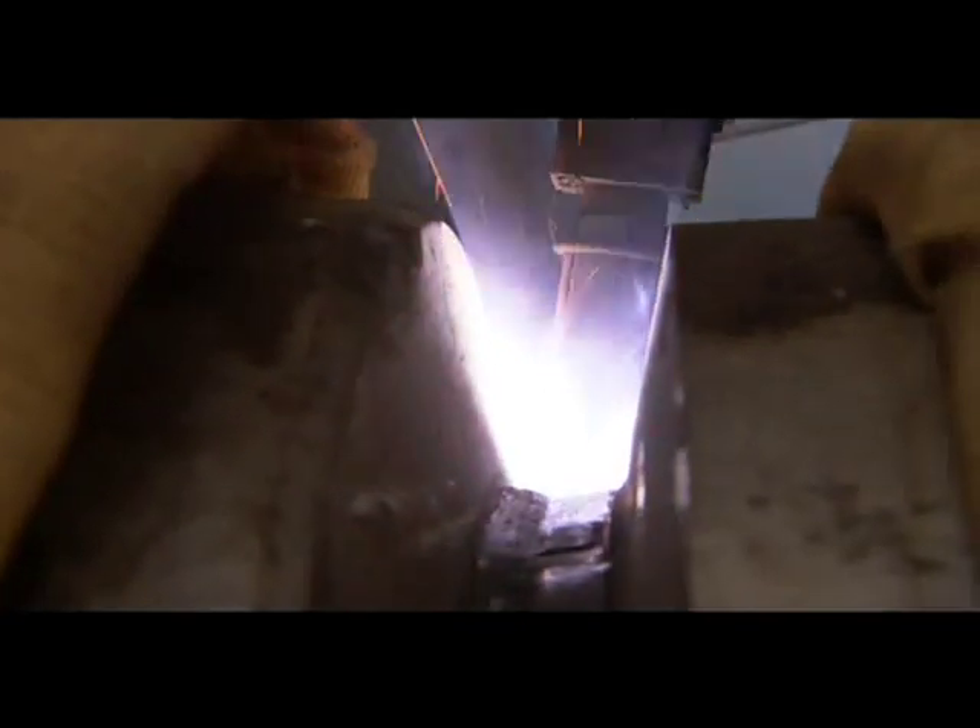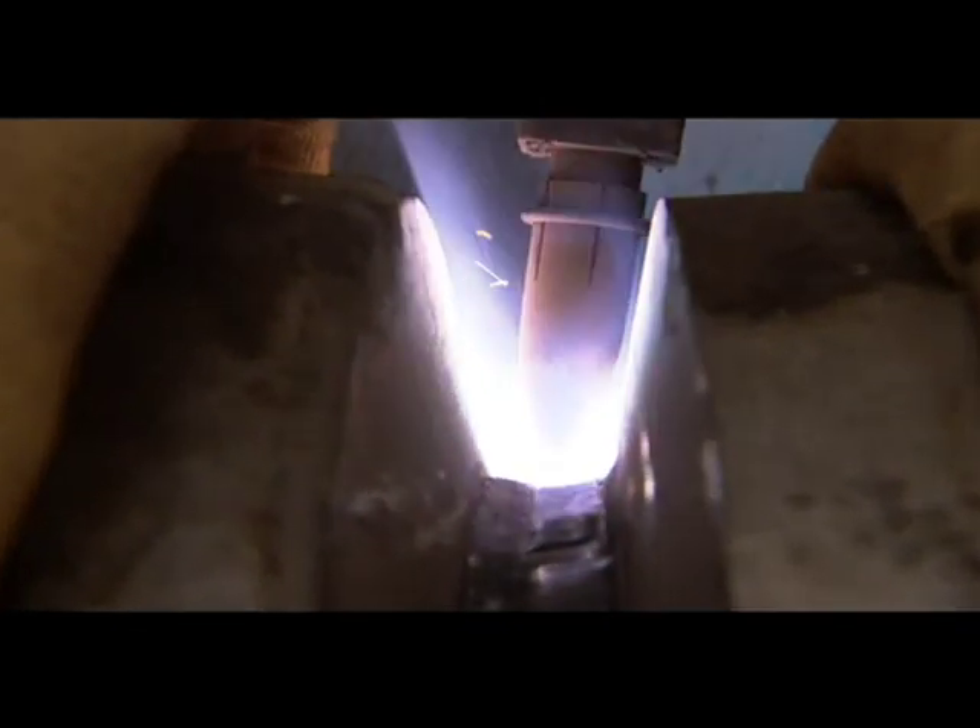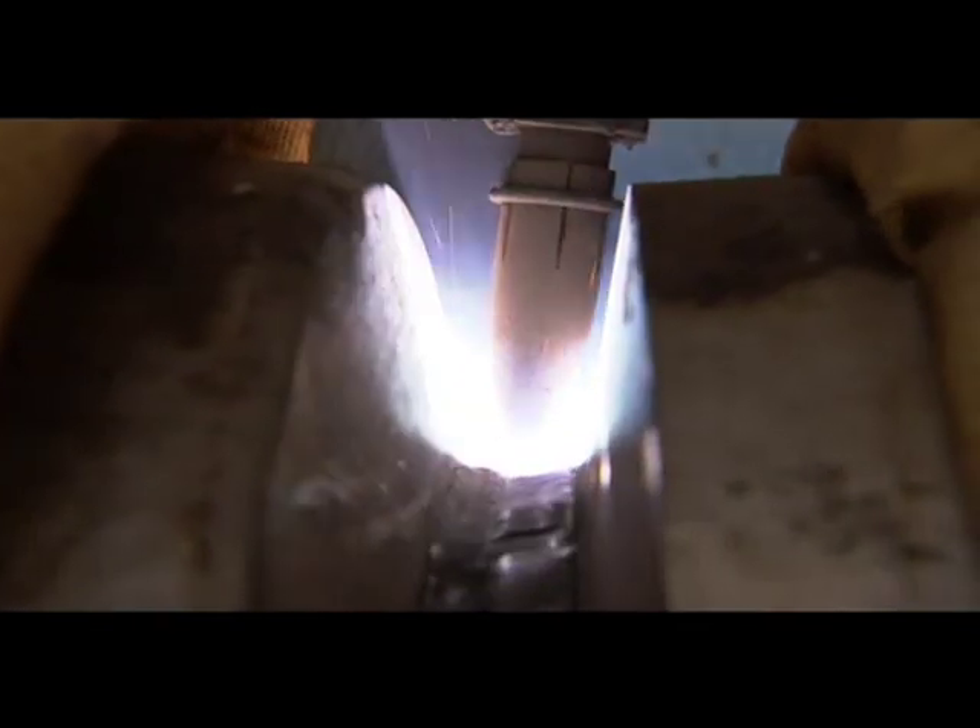The Pipeliner is capable of depositing 8 pounds or 3.6 kilograms of metal per hour and higher. A 300 amp water cooled torch allows uninterrupted welding.